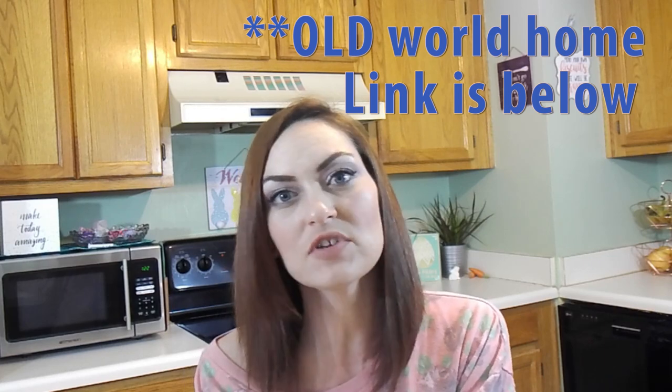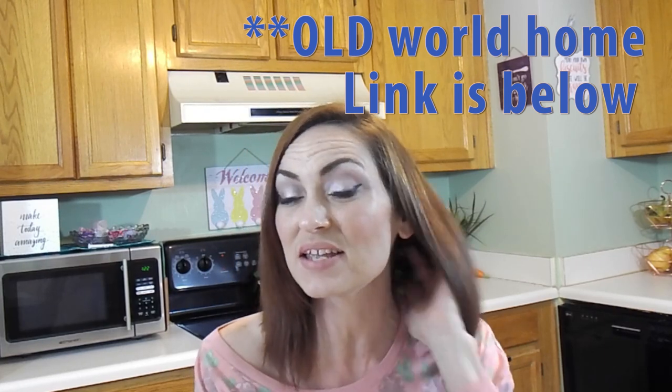Hi guys! Welcome back to my channel. Today I'm participating in the $5 Goodwill Challenge hosted by Hilary over at New World Home. If you've never heard of this challenge before, basically the purpose is to go to a local thrift store or garage sale — anywhere you can find secondhand items — and purchase something spring related that you can use for decor in your home. I was able to find two items and my total ended up being $3.98 for both. So let me go ahead and show you what I found.